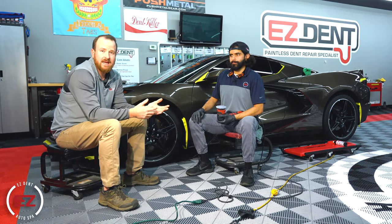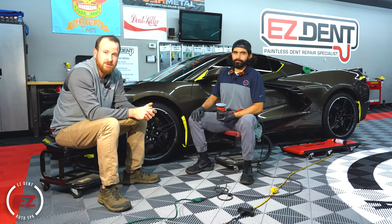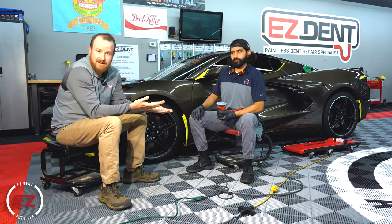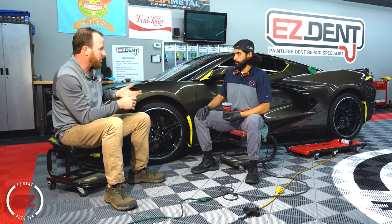All right, here we are with Ed. Ed is our head paint correction and ceramic coating technician here at our Athens location. Anytime a car comes in for any kind of ceramic coating, detailing, or paint correction, Ed's going to head up that process. With this C8, Ed, you've got it in — we're going to do a full ceramic coating CSU package on it.